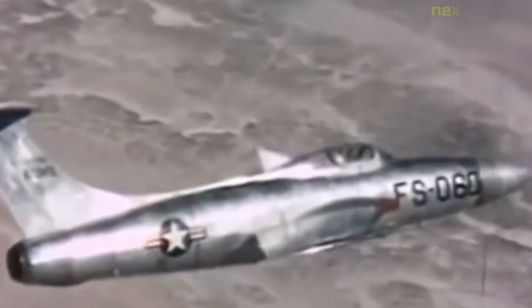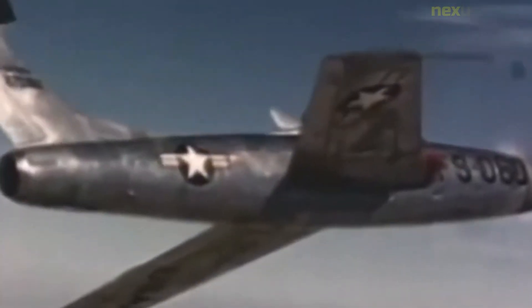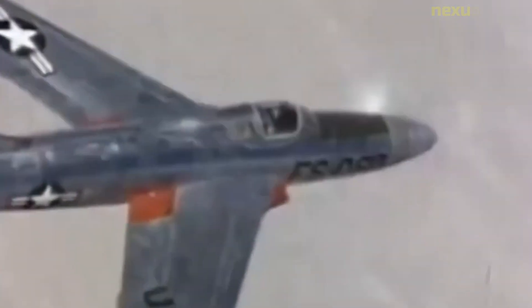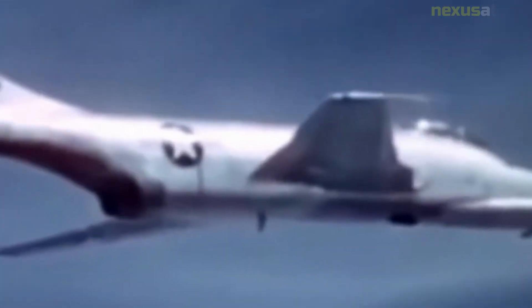Although the USAF Wright Air Development Center was the key sponsor of the Republic Project 3347 turboprop fighter, the initial inception came from a U.S. Navy requirement for a carrier fighter not requiring catapult assistance. Originally known as XF-106, the project and its resultant prototype aircraft were redesignated XF-84H, closely identifying the program as an F-84 variant rather than an entirely new type.